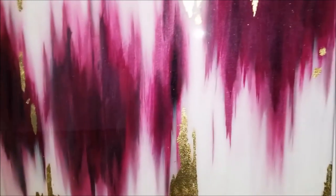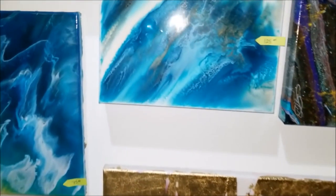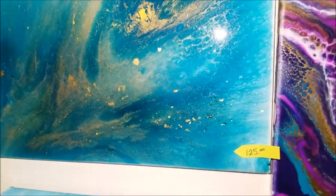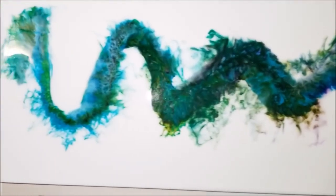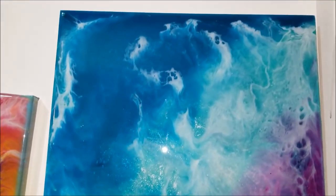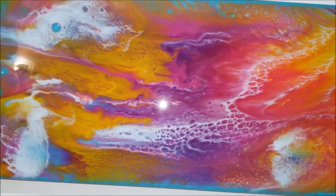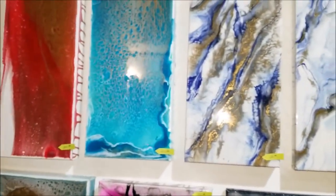This is one of my favorites — one of her first resin pours. These are all the 8x24s.